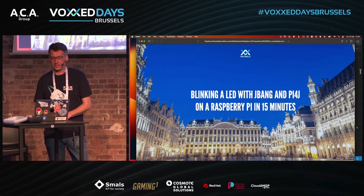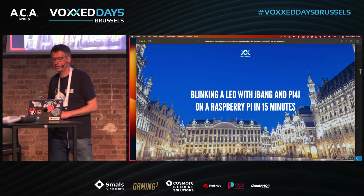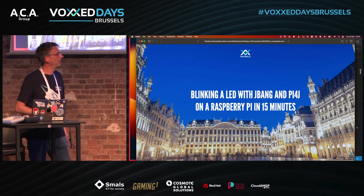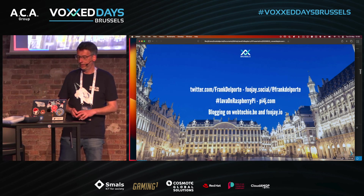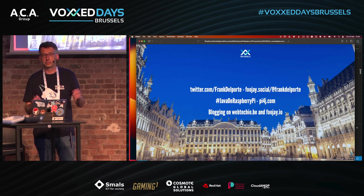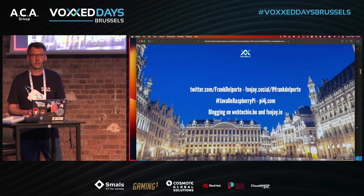Let's have a quick session about Java on the Raspberry Pi. We have 15 minutes. I'm Frank Del Porter — you can find me on Twitter and Mastodon, and I write about Java and Raspberry Pi at py4j.com, which is a library I'll tell you more about soon.